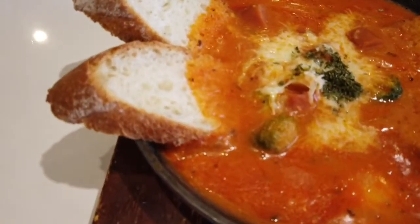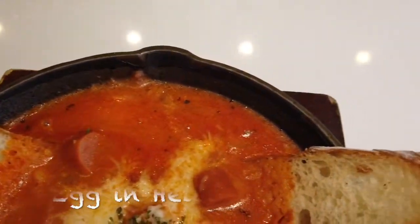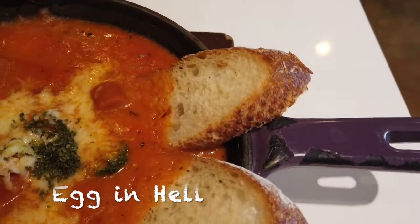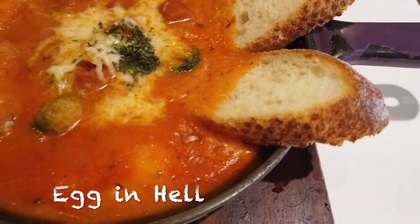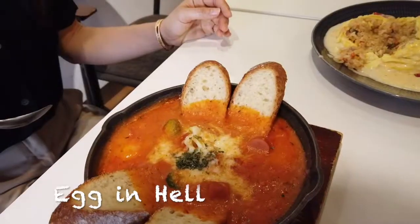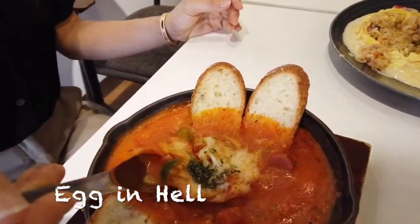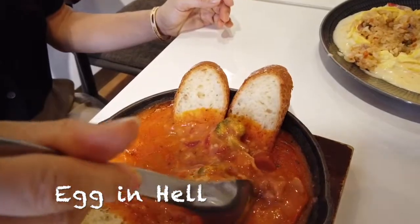Next came the egg in hell, which I heard was one of the most popular dishes in the restaurant. At first, it looked like an ordinary tomato soup along with four baguettes around the corners. But inside of the soup, there were rice, sausage and ham, which surprised me as the ingredients did not seem to match at all.